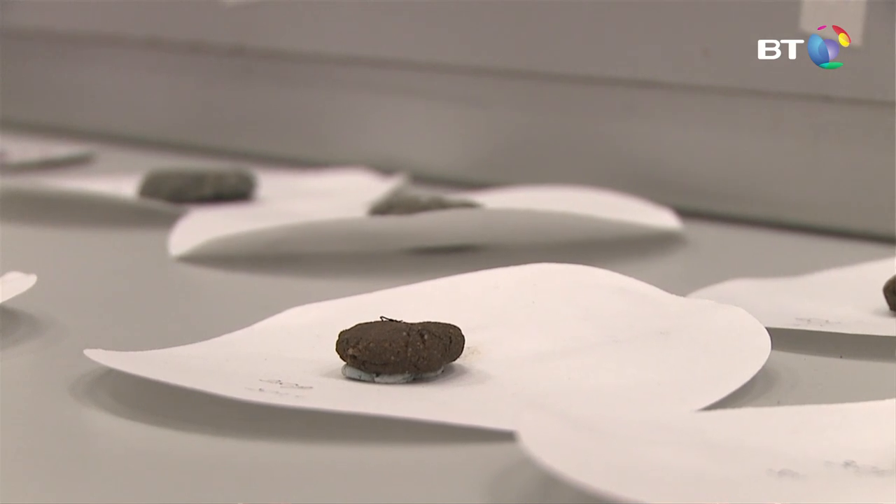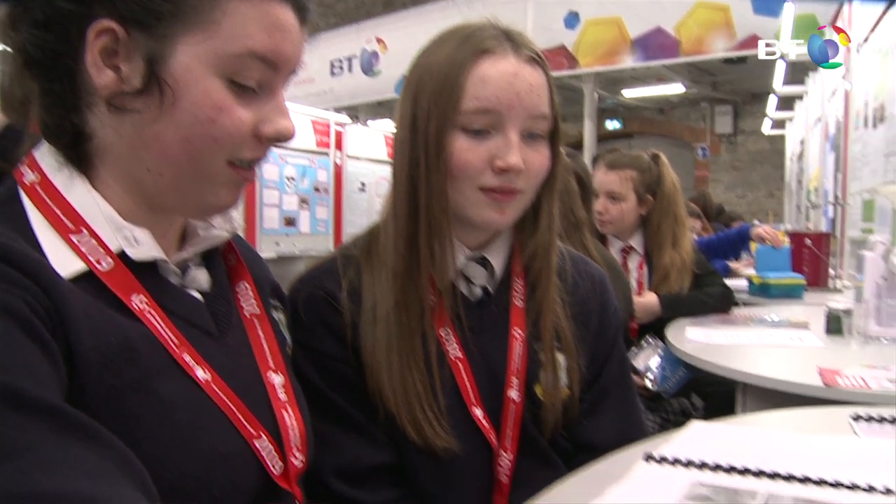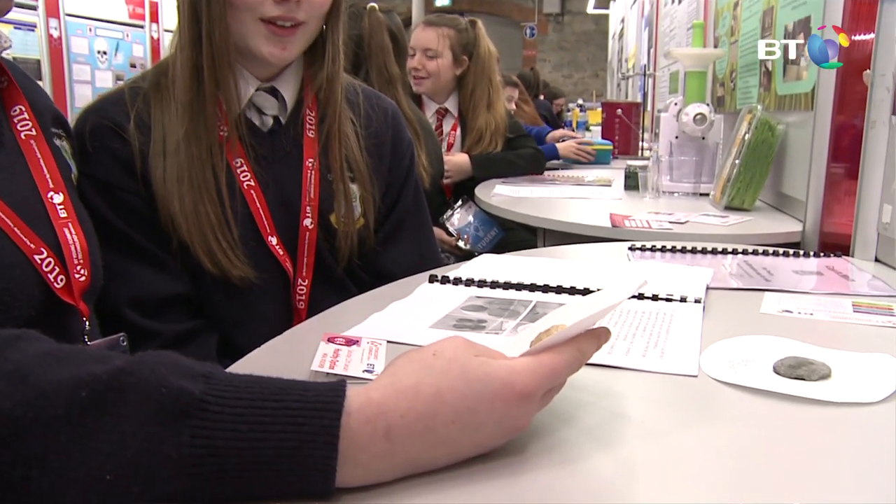The casein is environmentally friendly so it doesn't have as many microbeads in it, and microbeads are a major problem — fish are eating microbeads and then we eat the fish, which means we're consuming plastic.